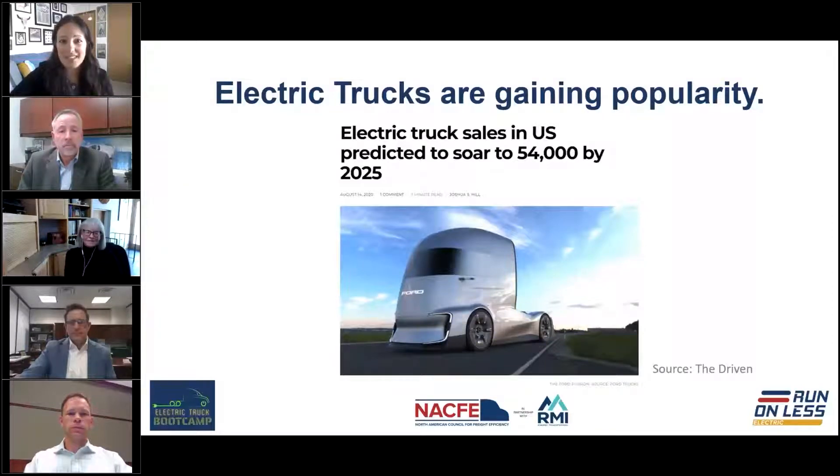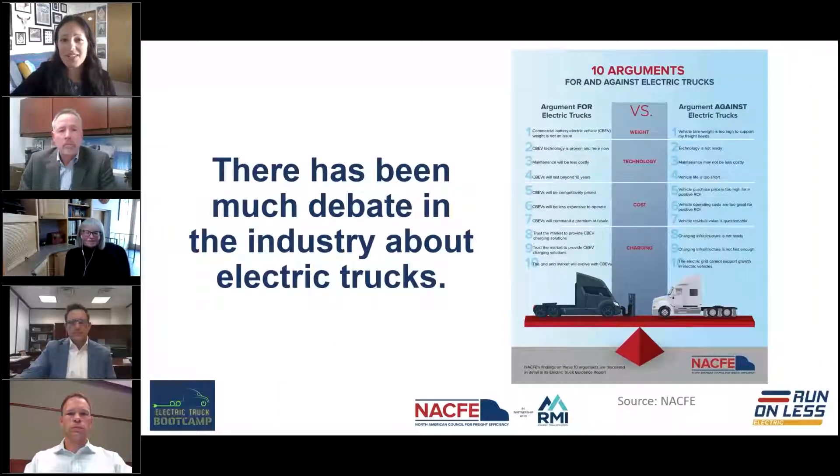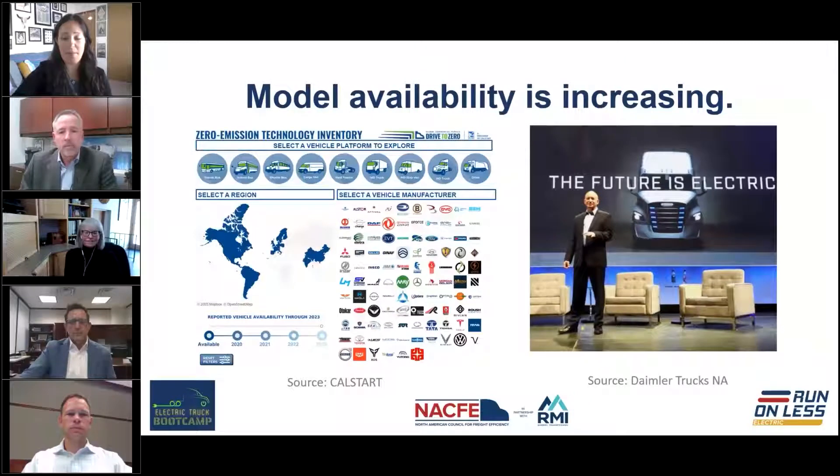Experts in the field expect electric truck sales to soar to over 50,000 vehicles on the road in just the next four years — a huge increase over the handful on the road today. NACFI through our guidance report series on electric trucks has looked into arguments for and against. We've heard from both believers and skeptics, and what we found is that the reality is likely somewhere in between, but there are a lot of key trends really driving their popularity and deployment.